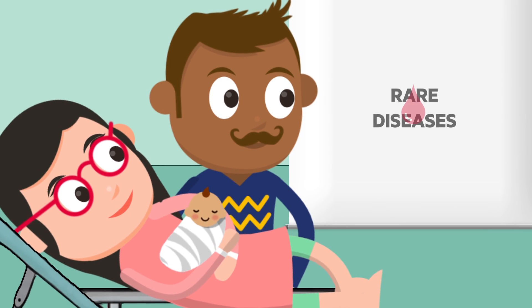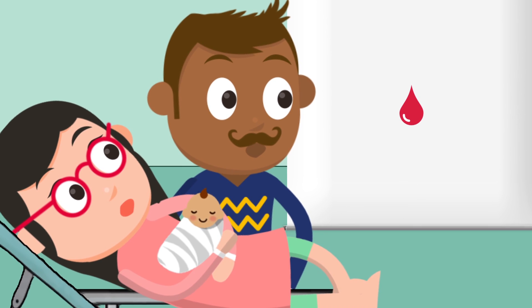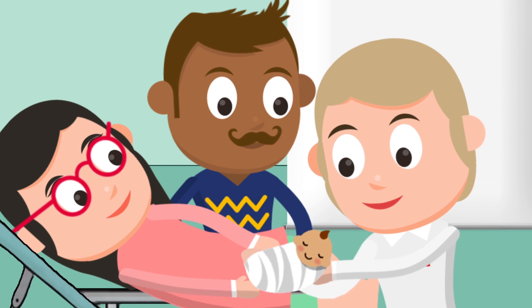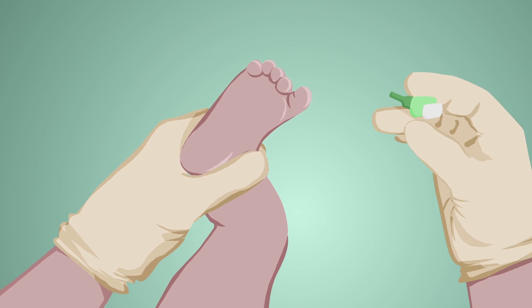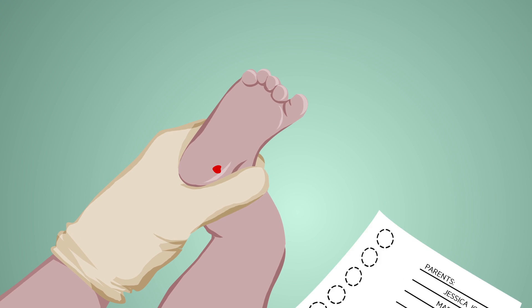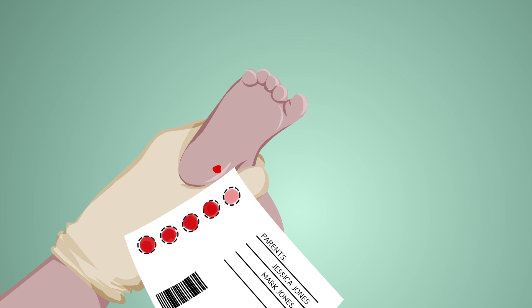The process starts with a tiny drop of blood. I know what you're going to say — blood? From my newborn? Relax. Why don't we take a look at how quick and simple the whole thing is? The process is very simple. All we need is a small drop of blood from the baby's heel when he or she is a few days old. And that's it!